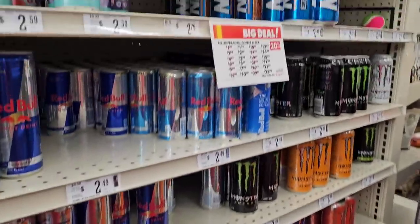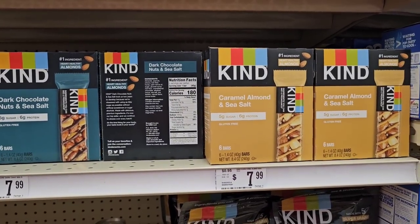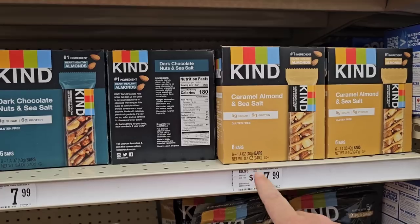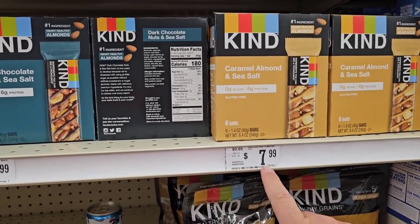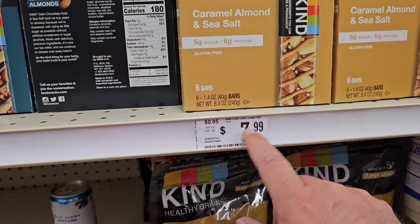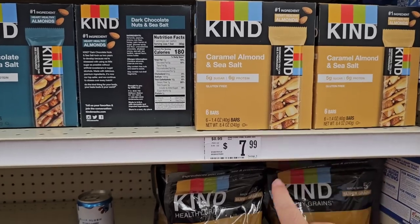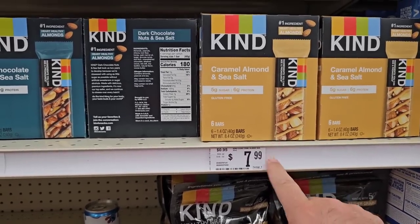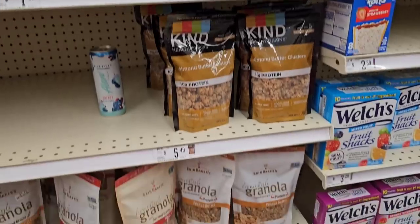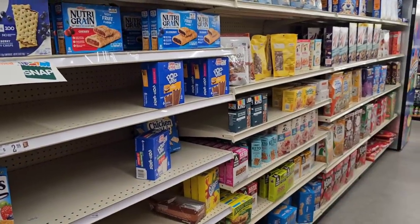Different energy drinks here — I believe are included in the 20% off. They don't have the selection that other places have — as a matter of fact, only two different kinds. But these are the Kind bars that we always get comments on — $7.99, still pricey. You can see where they changed the sticker — they used to be $6.99, went up to $7.99. These are $8.99 regular price at Kroger. Not sure if this is included in the 20% off deal though, because there are none of the stickers saying so on this side.